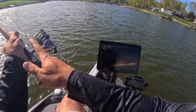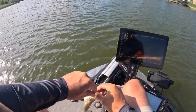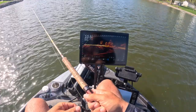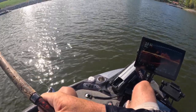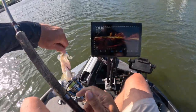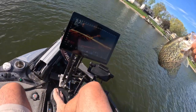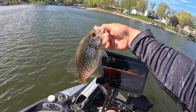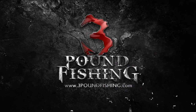There we go! That's a better fish. Hey guys, thanks for watching, I appreciate you. Great day on the water — enjoy your summer, thank you.